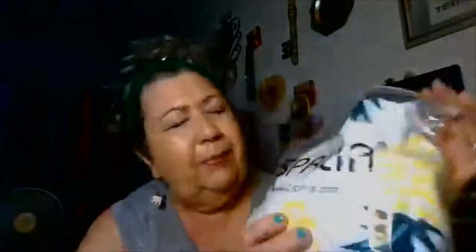Vegas weather! So this is the second one, and it's from this company called Espirula. This one is a two-piece.